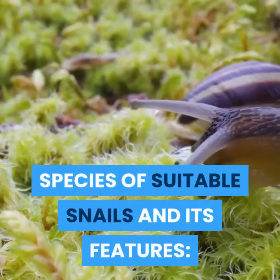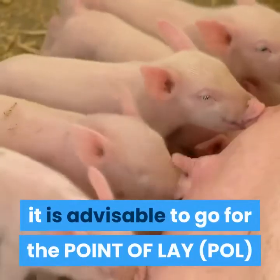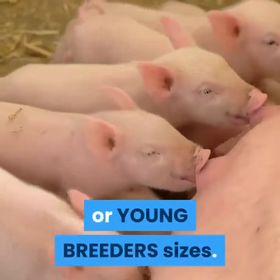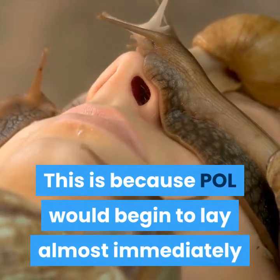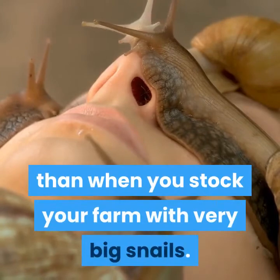Species of suitable snails and their features. When planning to stock your farm, it is advisable to go for the point-of-lay (POL) or young breeders sizes. This is because POL would begin to lay almost immediately once arrived on your farm, and it lays for a longer time than when you stock your farm with very big snails.